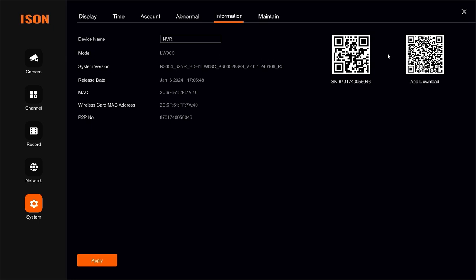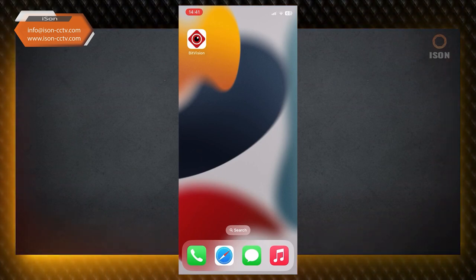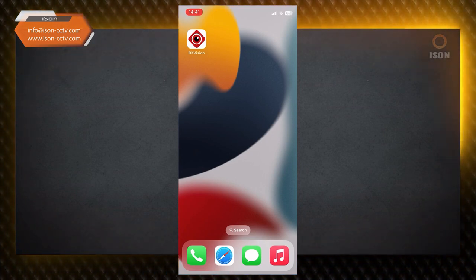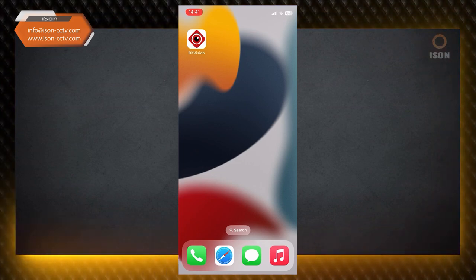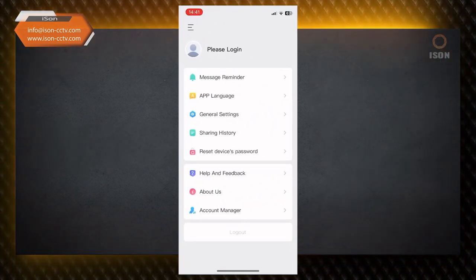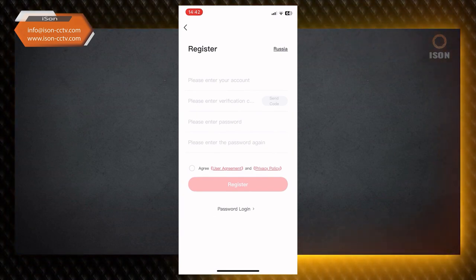You can download the app using the QR code shown on the DVR info screen — this also displays the serial number of the DVR, useful for setting up remote viewing. Information on maintaining the DVR is available here, such as updating software or resetting — but note that resetting will lose all cameras and require setup again. To install the smartphone app: the instructions are the same for all Apple and Android devices. Download the app called BitVision from the App Store or Google Play.